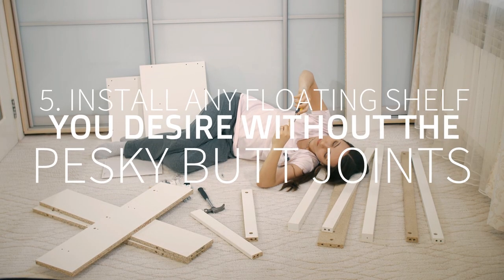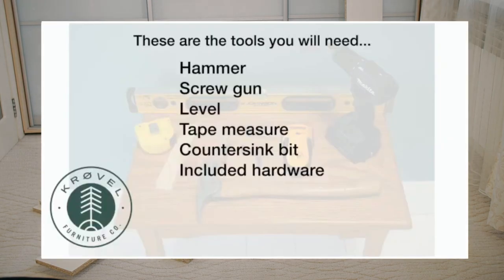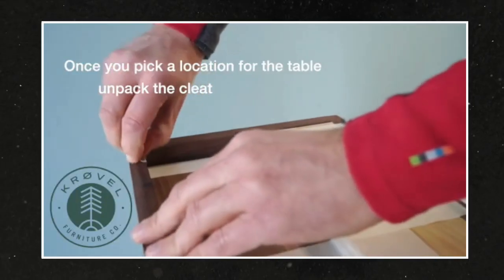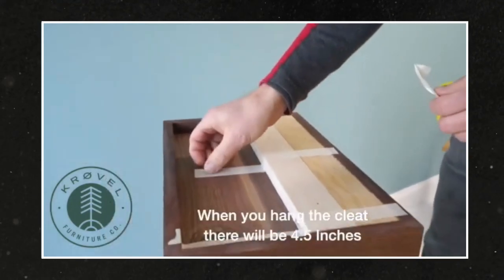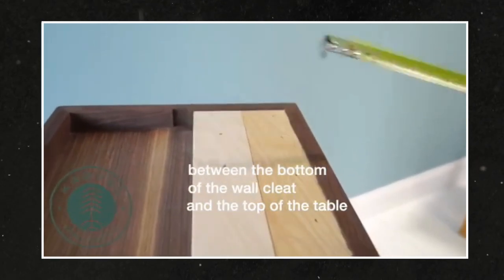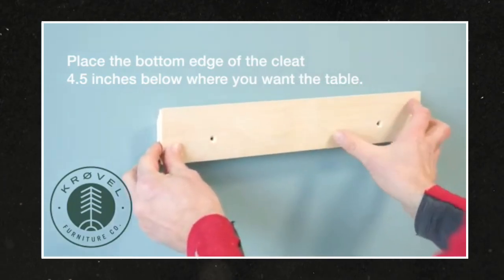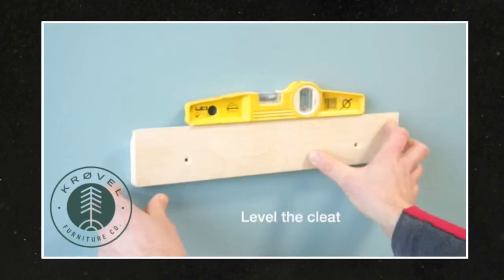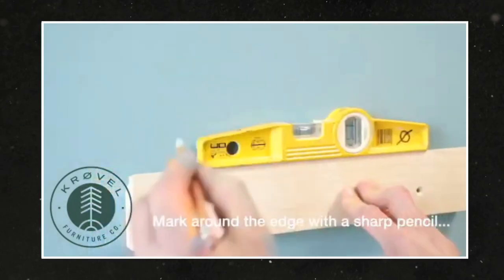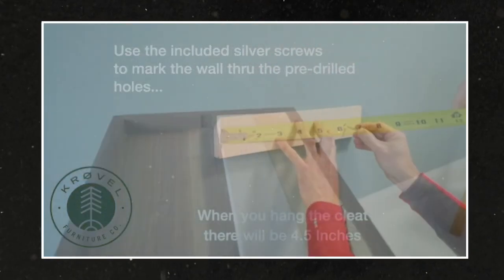Number 5: Install any floating shelf you desire to build without those pesky butt joints. Install the French cleat and let your craft smoothly float in the air. A French cleat is one of the ways to install your floating shelf smoothly. Its sturdy support makes your cabinet or racks long-lasting and robust. First, create the cleat — since it is a French cleat, it has to have a 30 or 45 degree slope. After that, find the location where you want to hang your cabinet. Place the bottom edge of the cleat 4.5 inches below the location where you want to hang it.